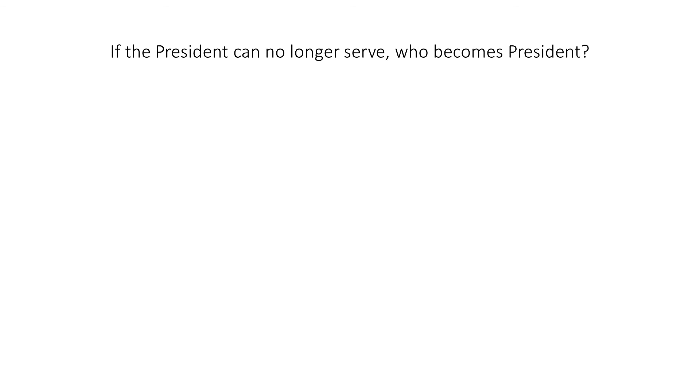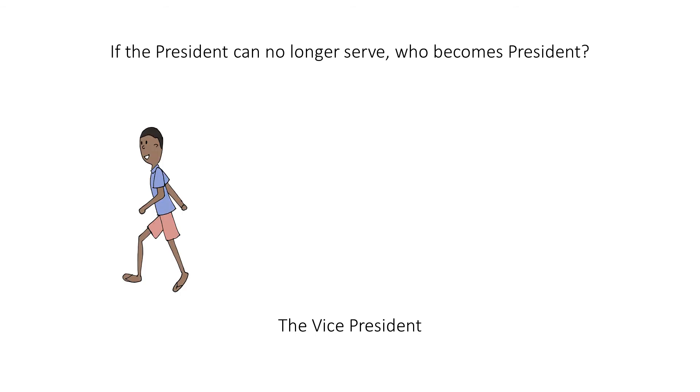If the president can no longer serve, who becomes president? The vice president. Imagine that the president is walking away. To help you remember who is next in line, think of this ICE stand to represent ICE President.